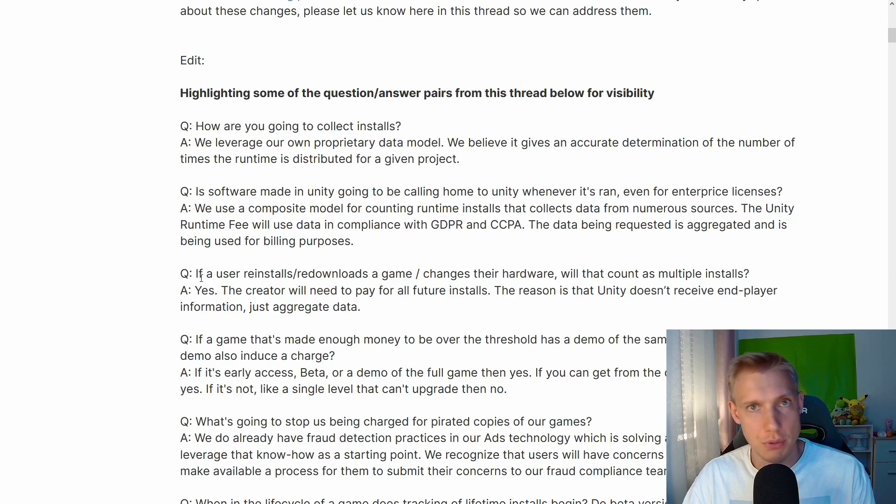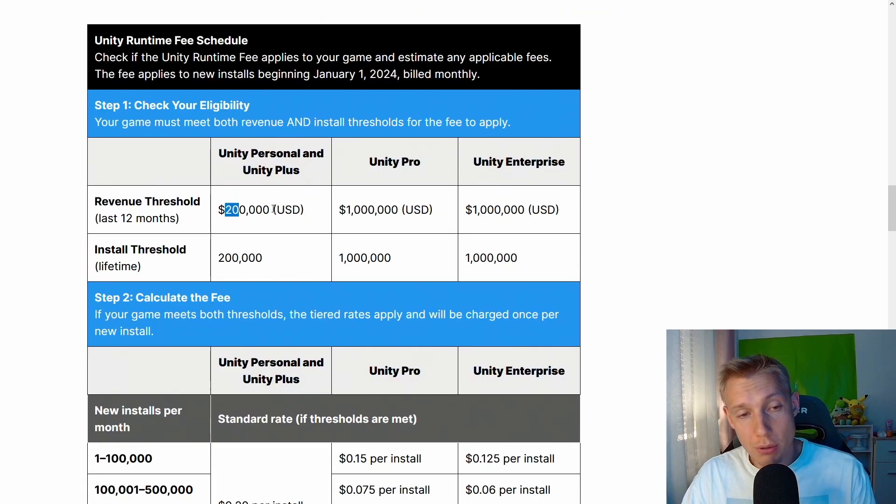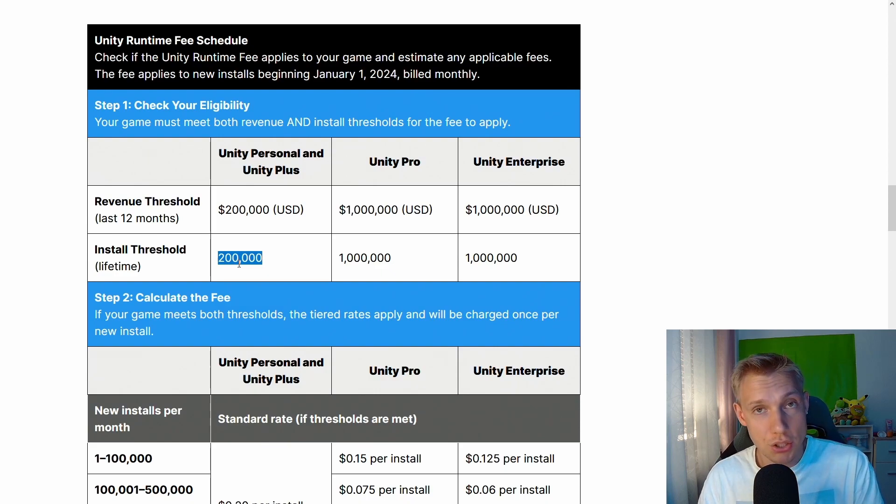You might think 200,000 installations is fine as long as you earn $5 per install. That's true — but you also have to account for reinstallations. If their data collection is inaccurate, you're at their mercy. And at the same time, someone could create a bot that reinstalls your game multiple times just to harm you.